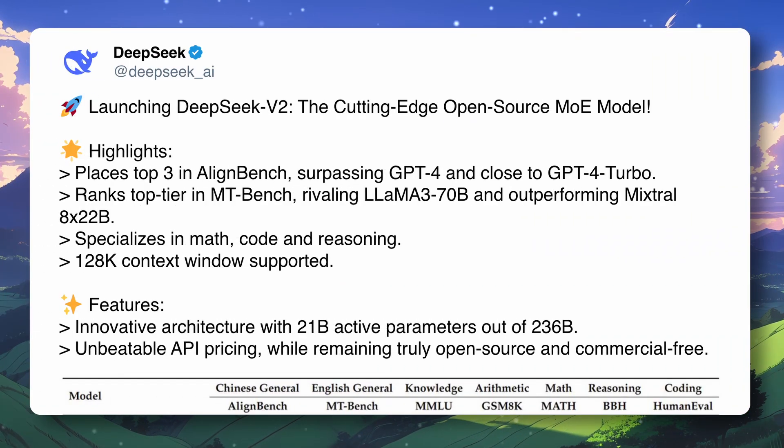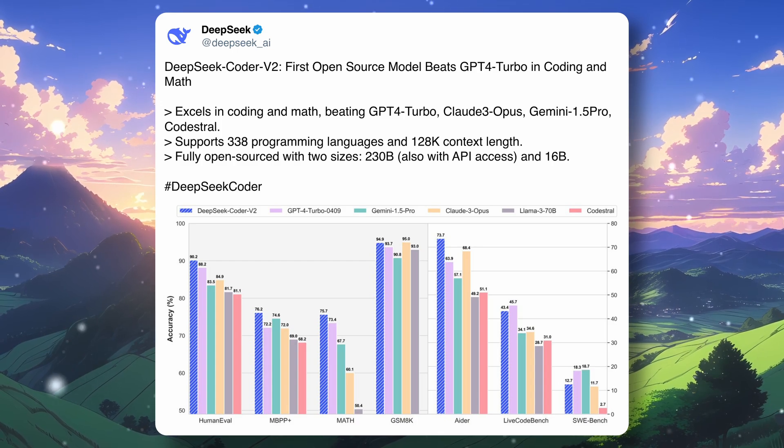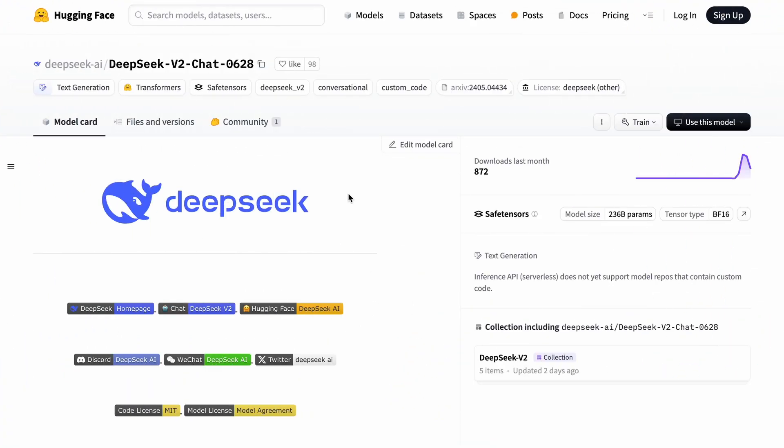If you don't know, DeepSeek V2 was launched about a month or two ago and it was really great in both benchmarks and real-world usage. It was mainly focused on all types of general usage. Shortly after that release they also released the DeepSeek Coder V2 model for coding, which was also pretty good.